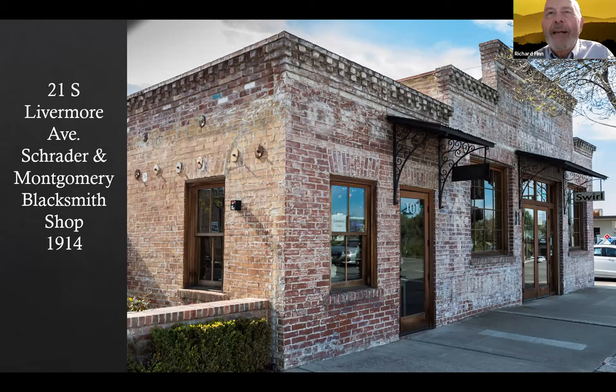The blacksmith shop was run by Frederick August Schrader, born 1851 in Germany, died 1915 in Livermore. His partner was Charles Murdoch Montgomery, born 1868 in Canada, died 1944 in San Francisco. Schrader, like a lot of people we're going to talk about tonight, owned a saloon — his saloon was out in the little settlement of Greenville, which was underneath where the freeway is now.